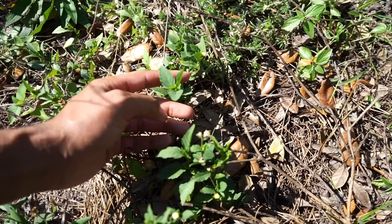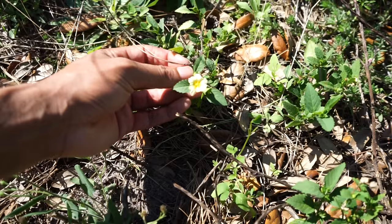This is cyto, also known as fan petal. It is a host plant to the tropical skipper. So if you see this in your yard flowering, you don't have to get rid of all of it. It is aggressive, so I get that.